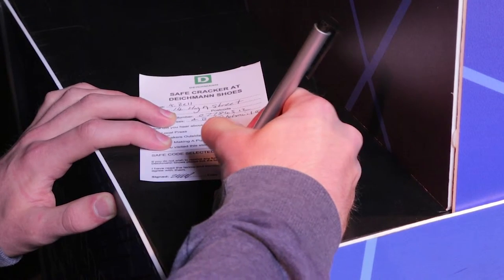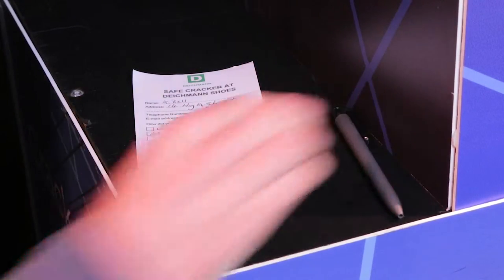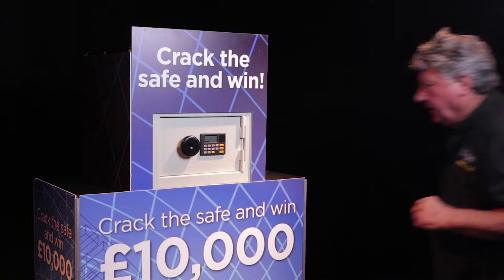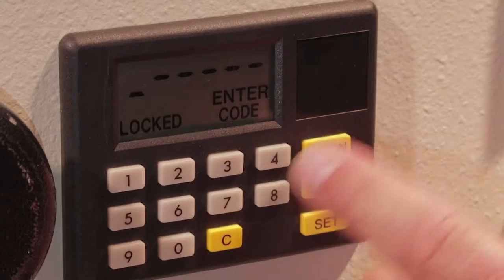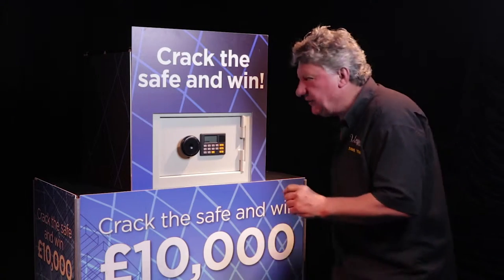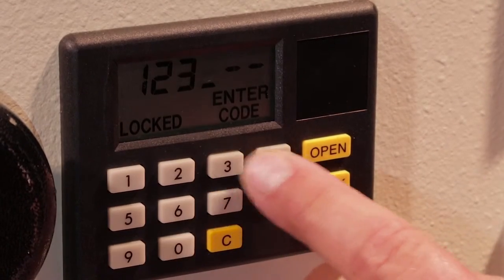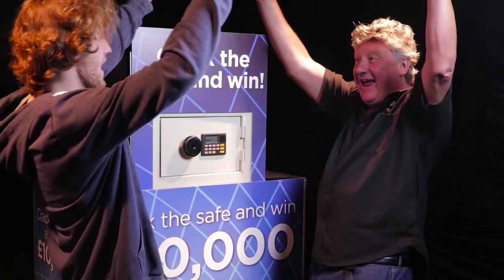How does it work? Get your visitors to write down their six-digit code on the form that you've designed, asking any relevant questions that you need to be able to follow up at a later date. The code is entered in front of the clients. If the keypad reads error, sorry, they haven't won, and the form goes into a draw for the end of the event to win an affordable prize. If the keypad opens, then pop open the champagne — they've won the big prize.